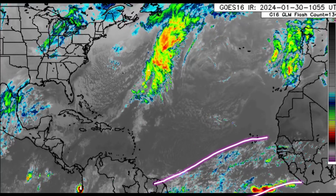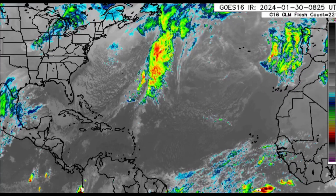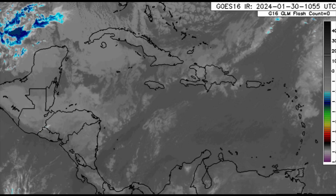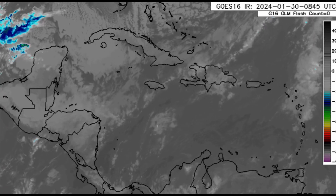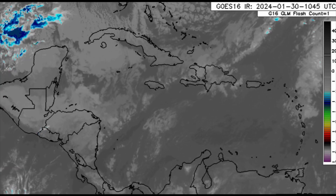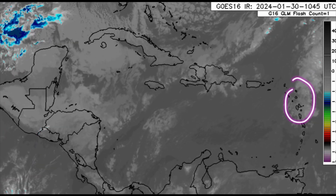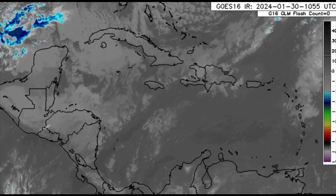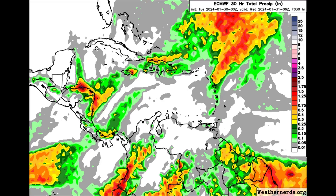We can see some activity in the vicinity of the intertropical convergence zone and also offshore Europe and northwest Africa. Zooming into the Caribbean, we're not seeing any major convection — it's not looking too colorful right now, mostly low-level clouds moving by. There are cloud clusters over in parts of the Lesser Antilles, with showers moving through, for example in parts of Martinique and even Saint Lucia.